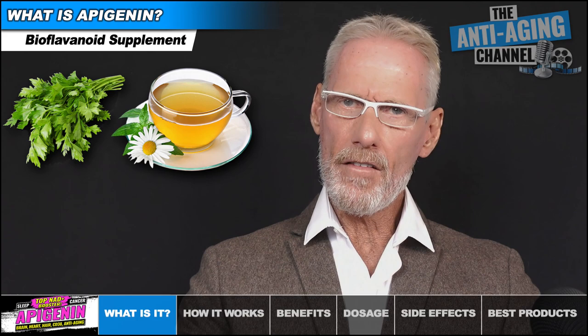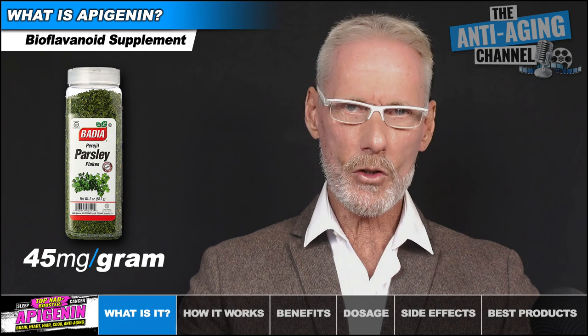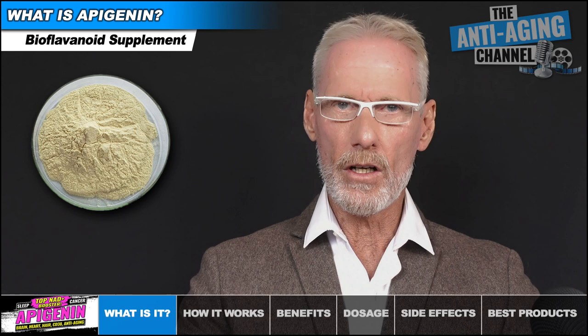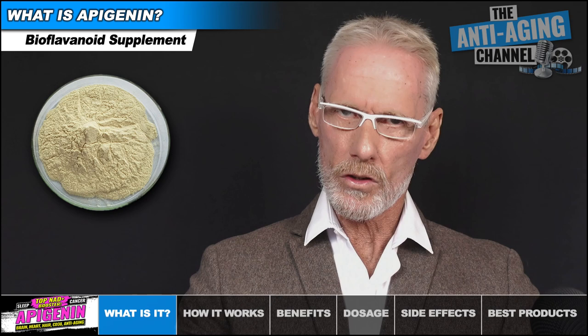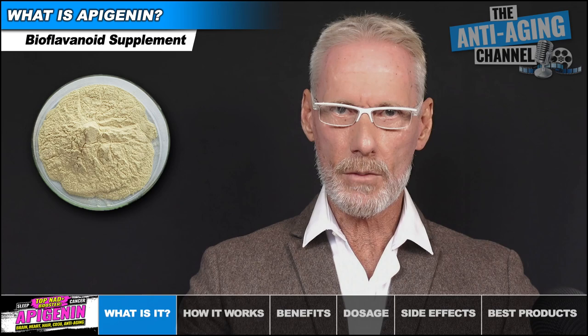Dried parsley has the highest Apigenin content of all foods at 45 milligrams per gram. Pure Apigenin is a pale yellow-brown crystalline powder which has a low molecular weight, a very high melting point, and is very insoluble in water. However, foodborne Apigenin, or Apigenin 7-O glucoside, has increased water solubility via its carbohydrate-containing bond and is relatively stable in comparison to pure Apigenin.